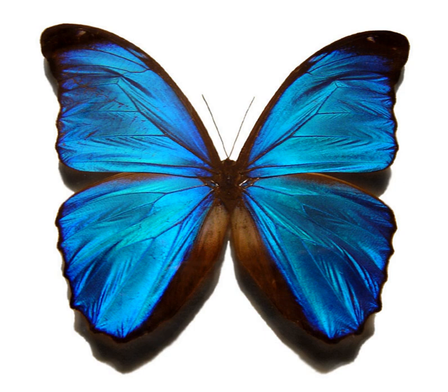Positive rheotaxis is a form of taxis seen in many aquatic organisms, such as fish, whereby they will generally turn to face into an oncoming current. In a flowing stream, this behavior leads them to hold their position rather than being swept downstream by the current.